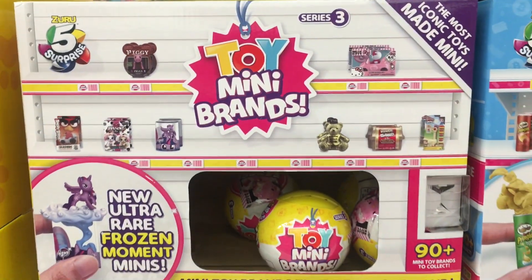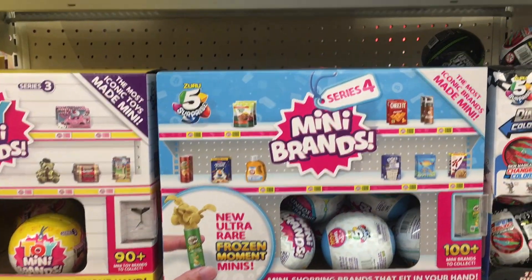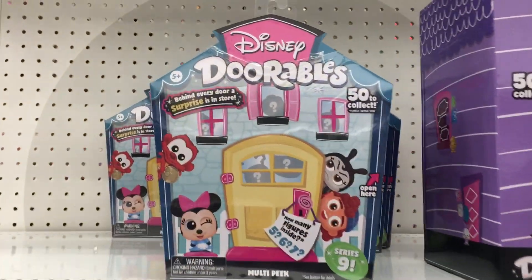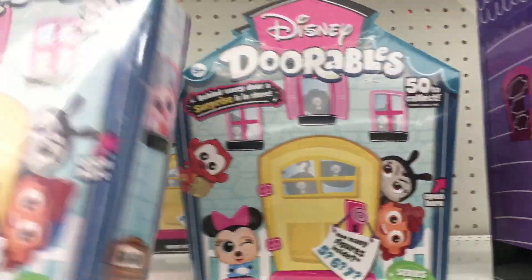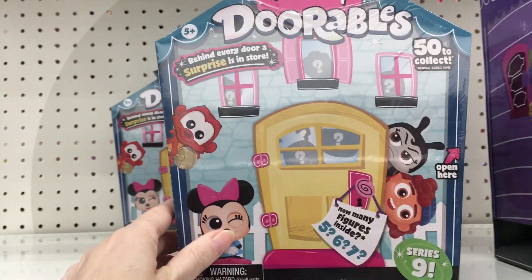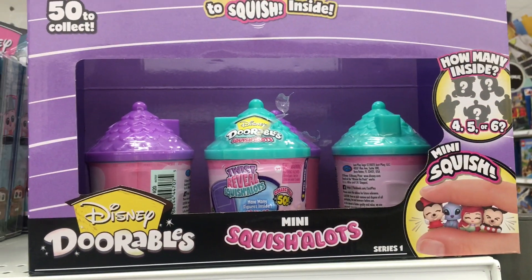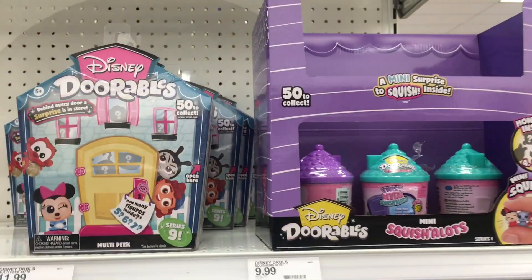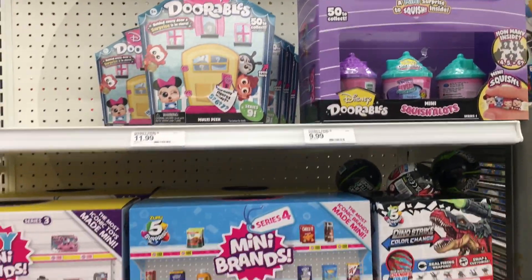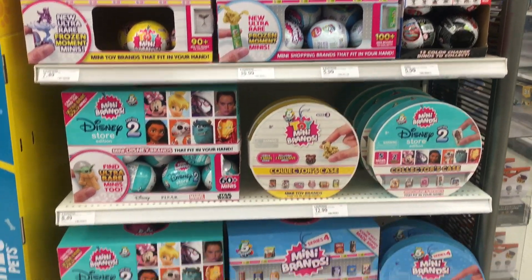We've only seen them in packs before but they have the individual capsules now. They also have Series 4 food Mini Brands. They even have some of the new Disney Doorables for Series 9, and those are the ones that have the Cars characters - there's a lot of Pixar in the series. They also have the Squish-a-Lots for Disney Doorables as well. So this is a great display of all the cool miniatures out right now. Definitely check your Target front caps and end caps for all these.